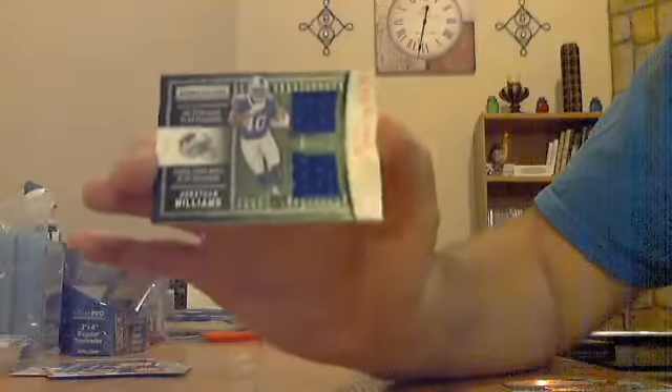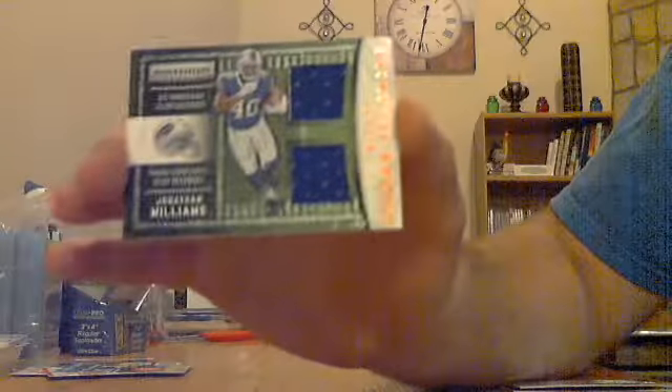And the last hit: Jonathan Williams dual jersey for the Bills, numbered out of 75.